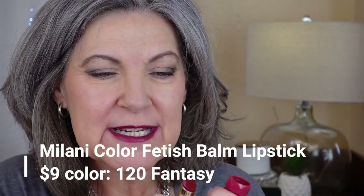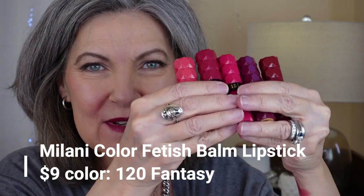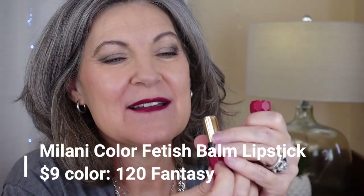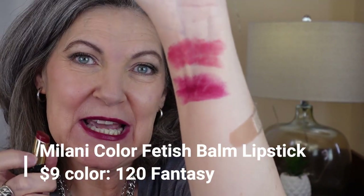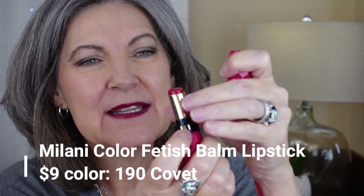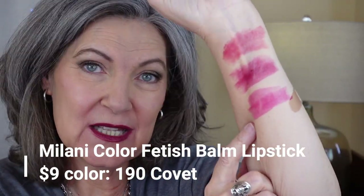Next one is 120 Fantasy — it's a pinkish berry, is what I would call it. One thing important to note: even though these packages are colorful, they don't necessarily reflect the color as it appears on your lips. This does not look to me like the color it's going to be when I swatch it, so you kind of have to get to know them. Then I've got 190 Covet, which is a kind of fuchsia pink — this is the brightest one I have. They're all very intense; you get a lot of color with these.